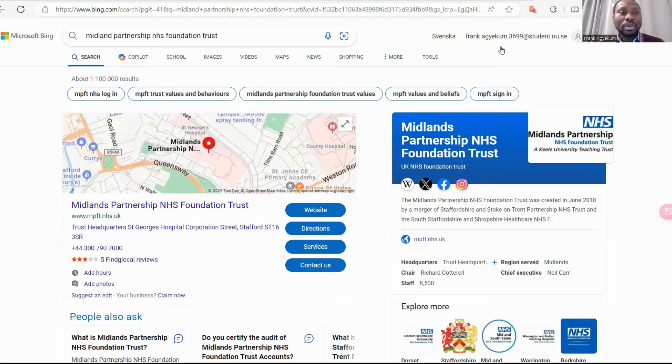In this video, we're going to talk about Midland Partnership NHS Foundation Trust — how do you land yourself in the UK with a healthcare job, with a medical laboratory job, with a nursing job, with a dentistry job.